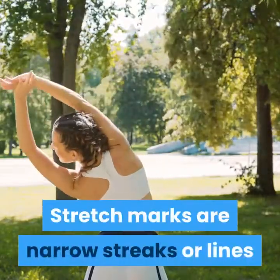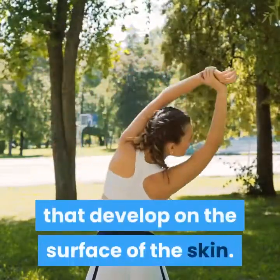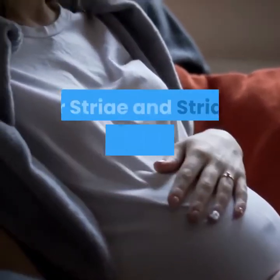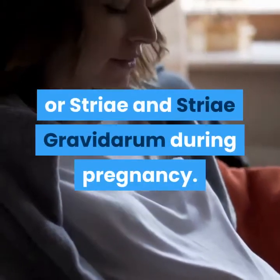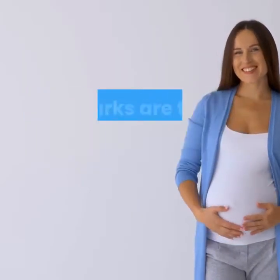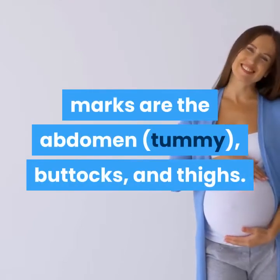Stretch marks are narrow streaks or lines that develop on the surface of the skin. They are often referred to by doctors as stria or striae, and striae gravidarum during pregnancy. The areas of the body most often affected by stretch marks are the abdomen, tummy, buttocks, and thighs.